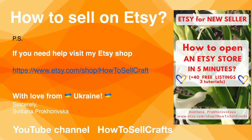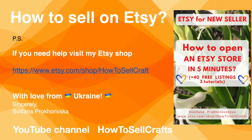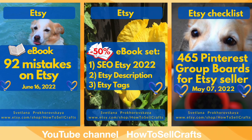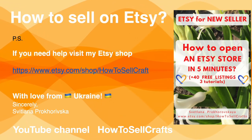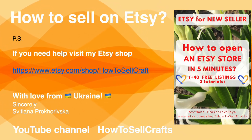Guys, if you need help with how to sell on Etsy, visit my Etsy shop How to Sell Crafts. So many e-books: how to open an Etsy store in 5 minutes, 92 mistakes on Etsy, e-books about Etsy sales, Etsy description, Etsy tags, and e-books about Pinterest that help Etsy sellers. If you need help, visit my Etsy shop How to Sell Crafts. With you, Svetlana Prokhorivska, with love from Ukraine — YouTube channel How to Sell Crafts. Bye, guys.